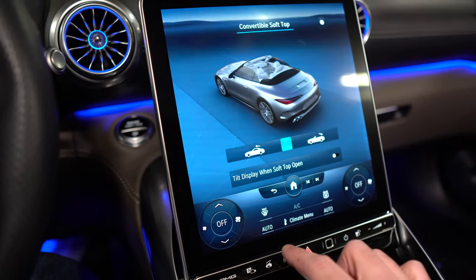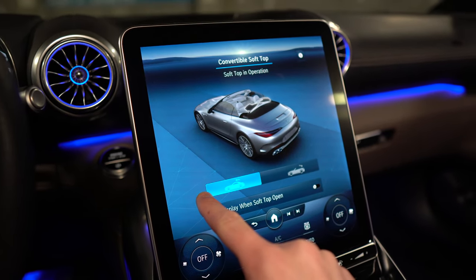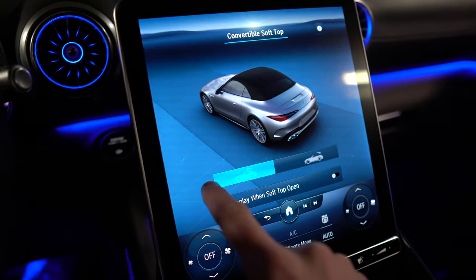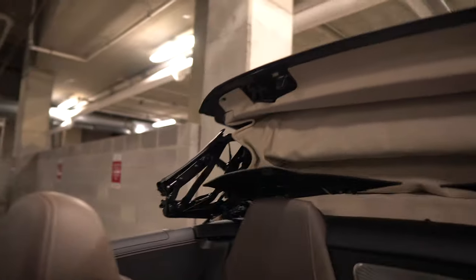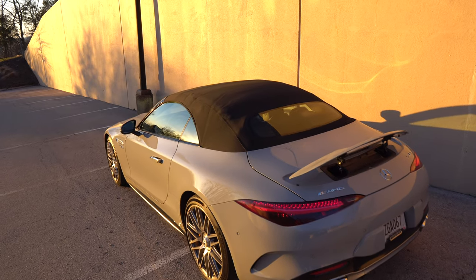This is a convertible, and one thing I was not a fan of — to put the top up, you actually have to hold the button all the way over. It takes about 11 seconds, and it takes about the same time to put the top down. Typically in a convertible you'd pull something or flip a switch, but here you've got to fully hold it. This does have a tan underside of the top — I could have done with black or maybe brown to match. But just something worth noting.